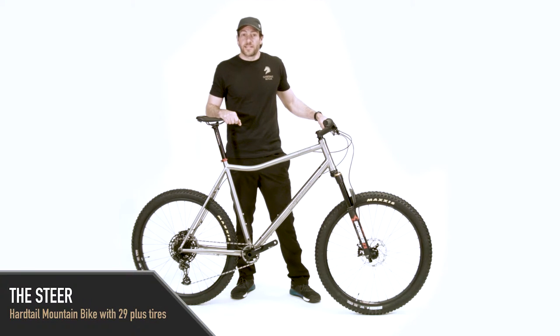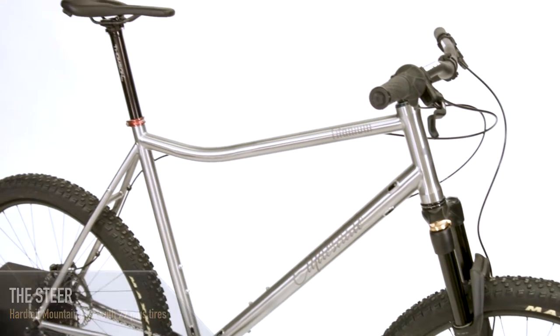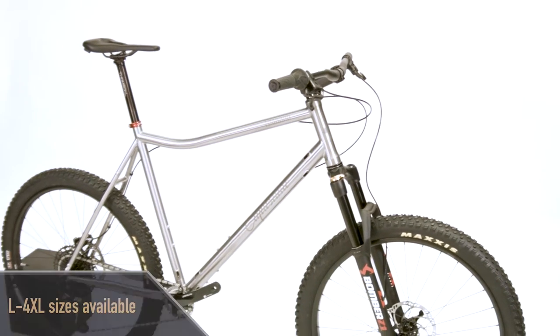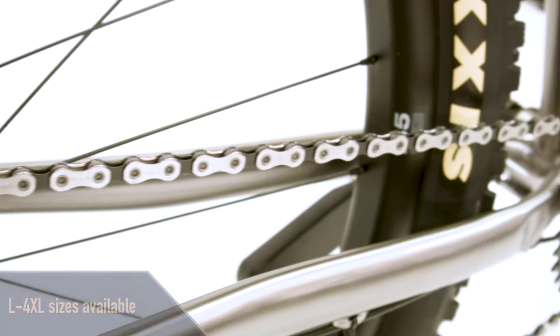This is the Clydesdale Steer, a titanium 29er mountain bike built tough for all types of riding. This bike is perfect for long trail rides, racing, bike packing, and even technical trail riding. It is available in sizes from large to four extra large, comfortably fitting riders from five foot ten to over seven feet tall.